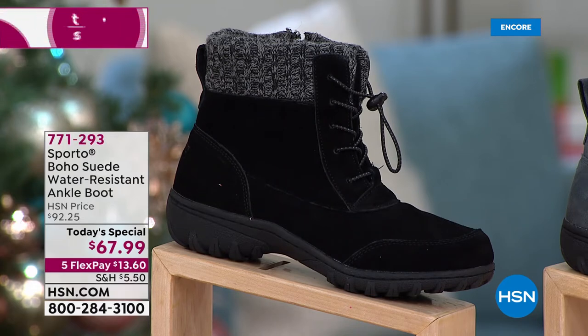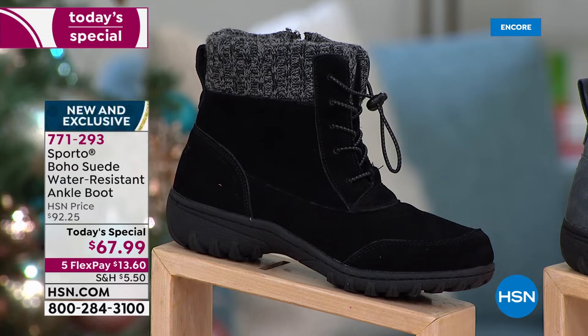Feast your eyes on the boho suede, beautiful lace-up ankle boot in that amazing hiker boot style. But get this — it is water-resistant. When I say Sporto,